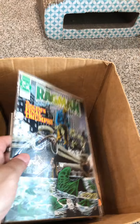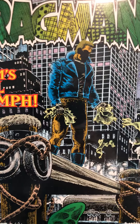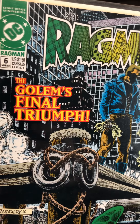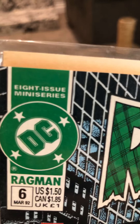We've got another Ragman comic book — this guy must have liked Ragman, must be a good comic. 'The Golem's Final Triumph.' Somebody here tearing up some trash. Looks like Ragman has been beaten up, he's holding a bunch of rags — they took all the rags out of him. That's not good. This is number six. Nothing on the back. It says it's an eight-issue mini-series, so maybe he has them all — we'll keep going and find out.